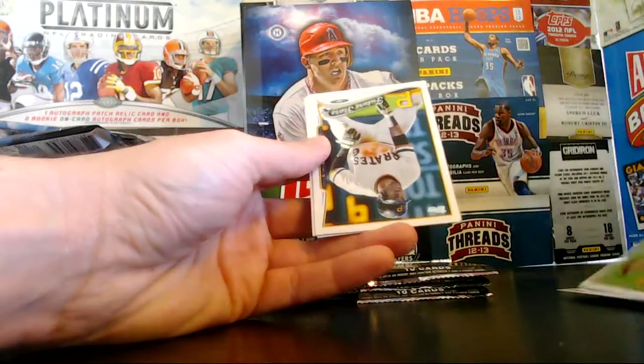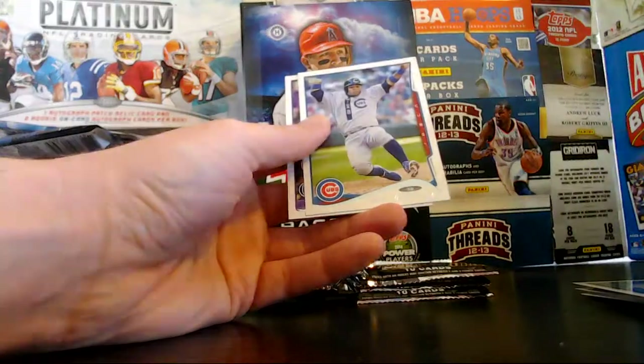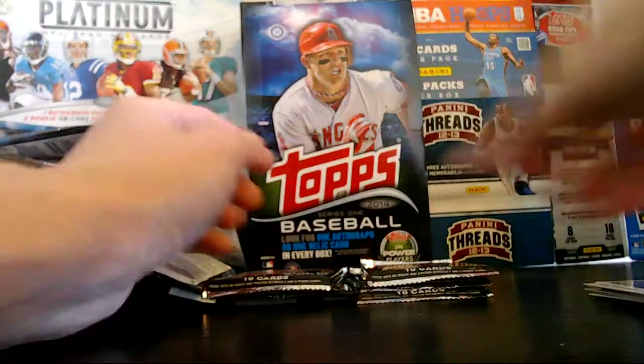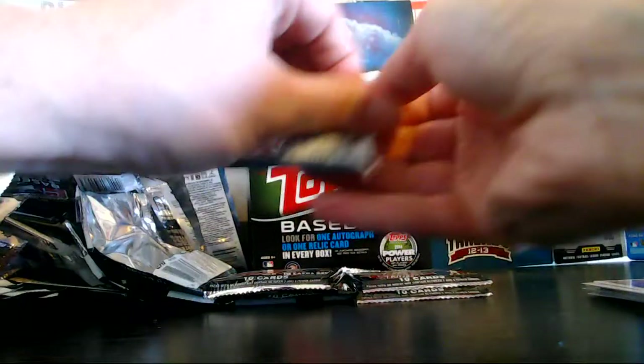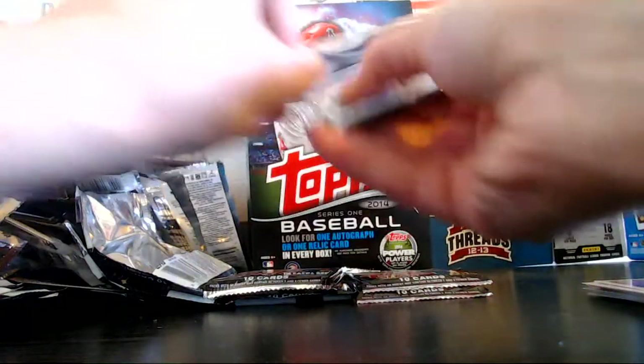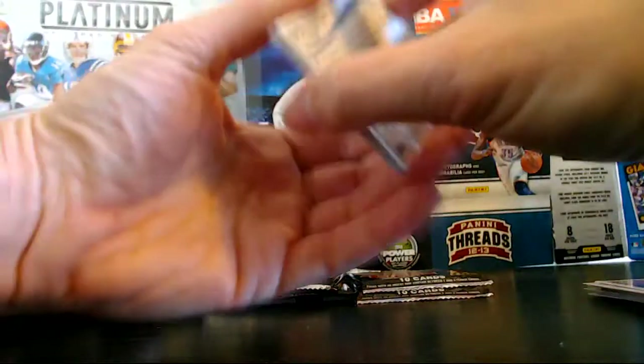Holmberg, rookie for the D-backs — a lot of Diamondbacks in this box. Marte, Gabuena. Tom Helton's still hanging in there — pretty awesome. He still hit like .270 last year too. I don't know what Tom Helton is, like 45 or something right now.